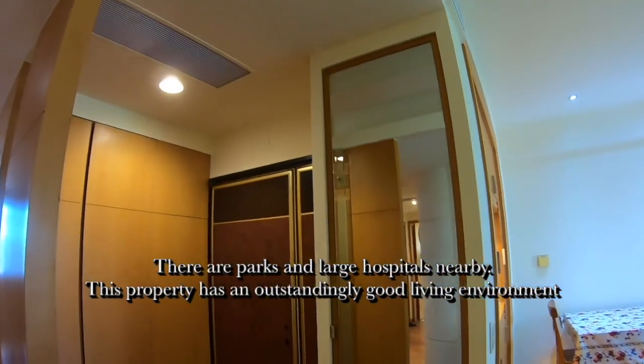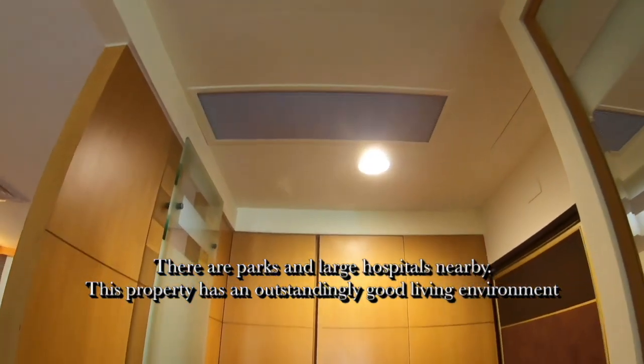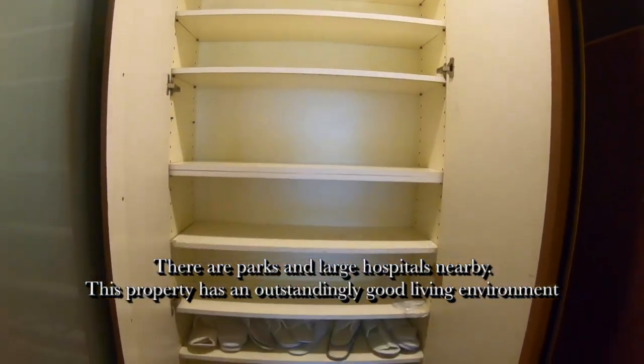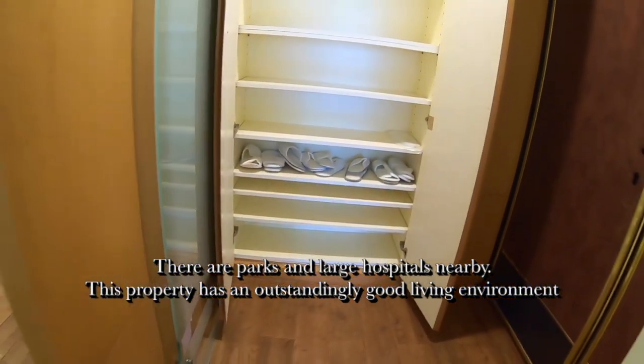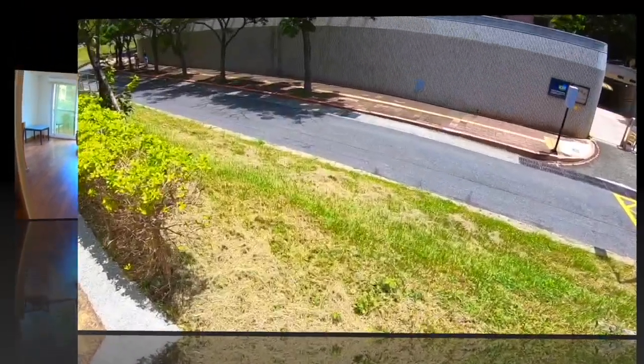There are parks and large hospitals nearby. This property has an outstandingly good living environment. A great number of foreign migrants are living in this area. We highly recommend this flat.